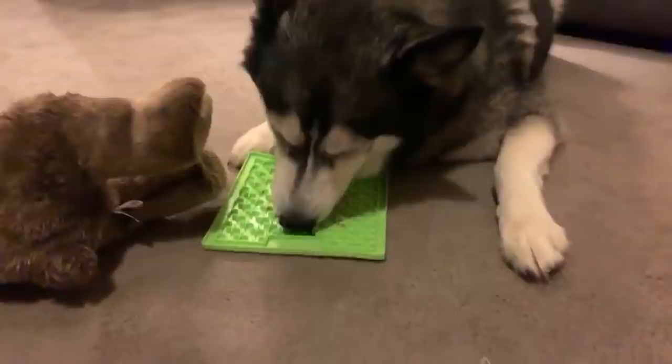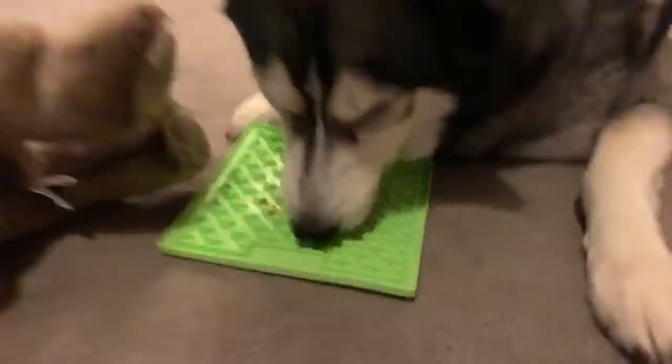Have I ever tried peanut butter waffles? I haven't, because I don't like peanut butter. But I should make them for Ki at some point because I'm sure he'd enjoy it.